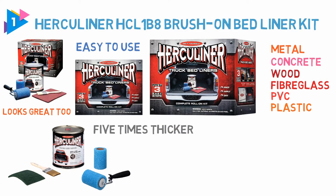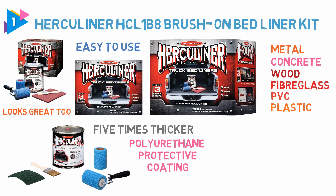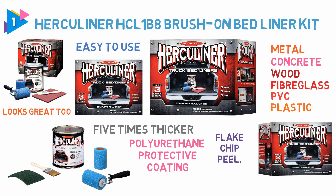The truck bed liner is made from a polyurethane protective coating that will add a little shine to your product too. The best part is that it won't flake, chip or peel. Using this truck bed liner will prevent rust.